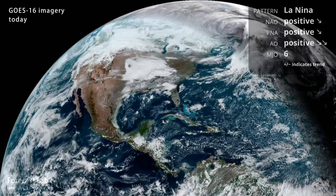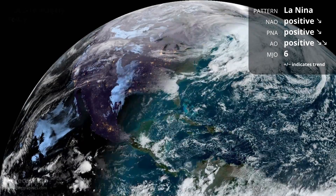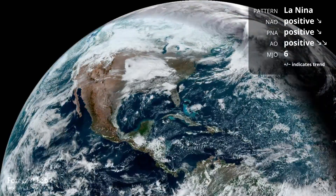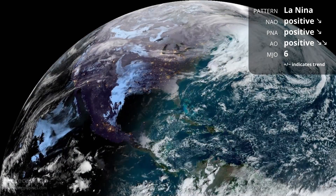This weekend is Super Bowl weekend, and many of you are gearing up for that. We are also moving swiftly into the closing chapter of winter, and before we know it, spring will be at our doorstep.